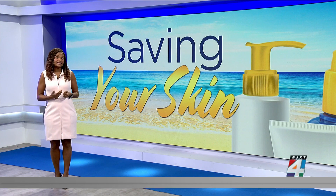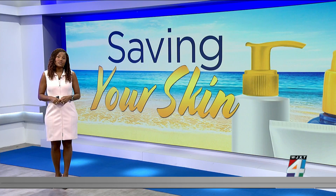It turns out that some ingredients in sunscreen can actually cause cancer. So here's what you need to be on the lookout for when choosing your sunscreen for you and your family.